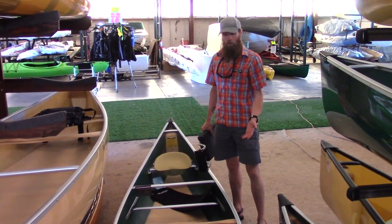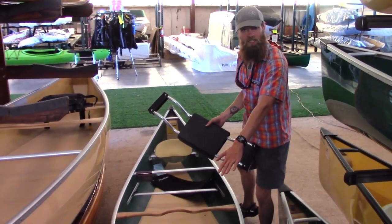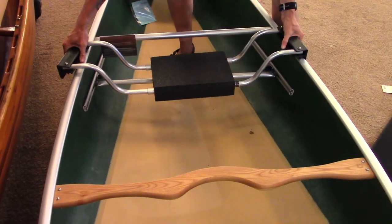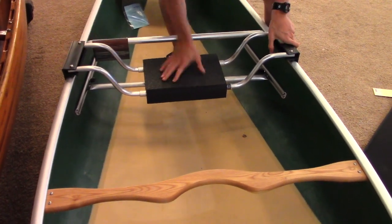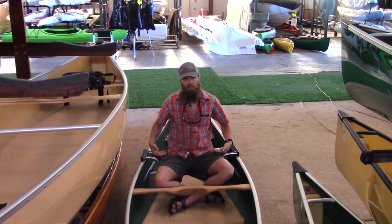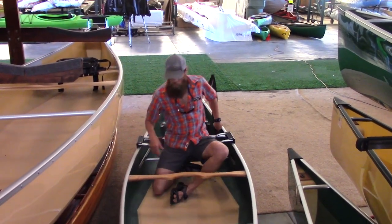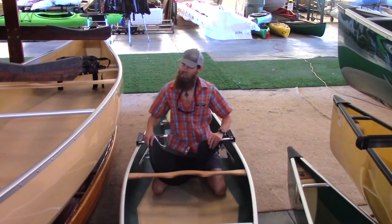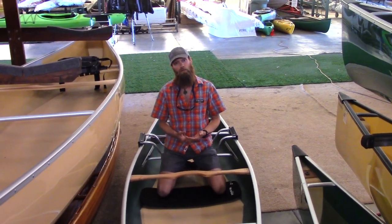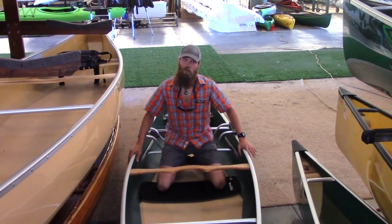Any canoe can be paddled solo. If you still have a thwart behind the bow seat or bucket seats and you can't sit in the front facing the back to center yourself, something like a drop-in seat might just do the trick — it nestles right on the sides of the gunnels and allows you to sit closer to the center of the boat, which is easier to paddle. With a bench style seat like this, whether physically installed or a drop-in, you always have the option of kneeling as well. A kneeling pad takes the pressure off your knees and the advantage is lowering yourself further in the boat, making more contact with it in case it's choppy to give you more control.